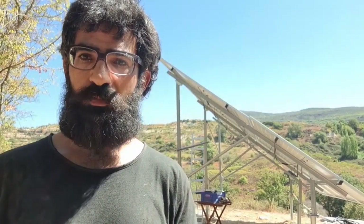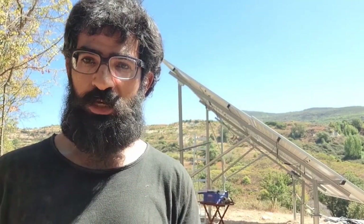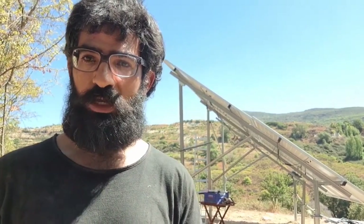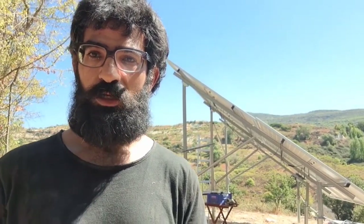Hello everyone, my name is Protesilaos, also known as Prot. Just to provide you with another status update on the HUT project: as you can see behind me, I installed solar panels. This was done yesterday evening — we finished the work with my friend the electrician at half past midnight. It was a long and laborious, very difficult endeavor.